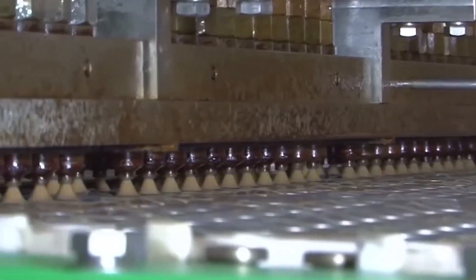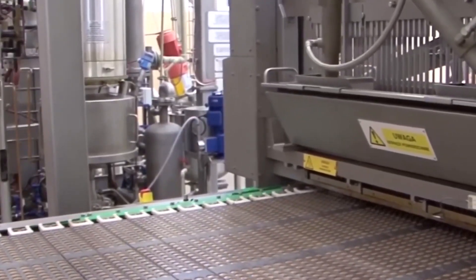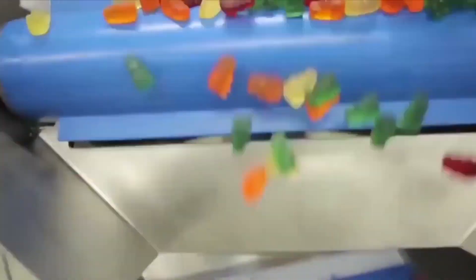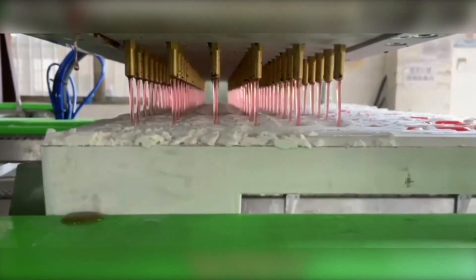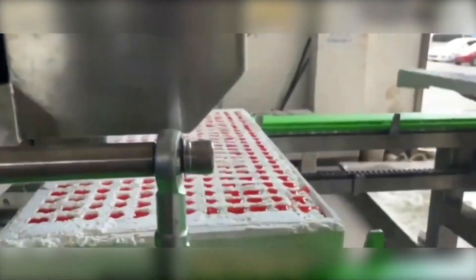Before we go further on the sour magic of the sour gummy bear, we'll share some recipe hacks. Sour gummy bear recipe hacks involve creatively using these candies to enhance a variety of dishes, adding a playful and tangy twist to both sweet and savory recipes. Popular applications include incorporating sour gummy bears into mocktails, ice cubes, and parfaits.